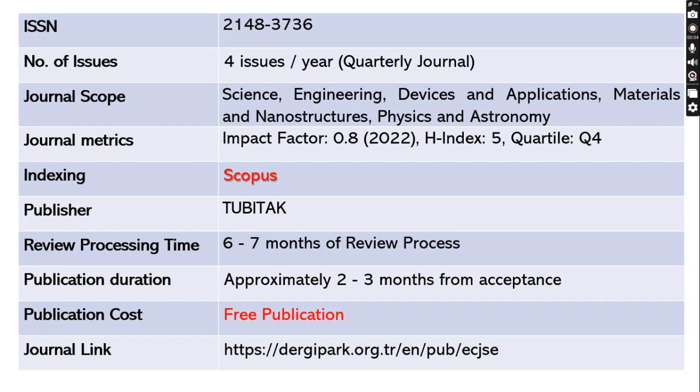This journal is indexed in Scopus and it takes a maximum of six to seven months for the review process. After your paper is accepted, it will take another two to three months to publish your article. This journal is absolutely free and the journal link has been shared below.